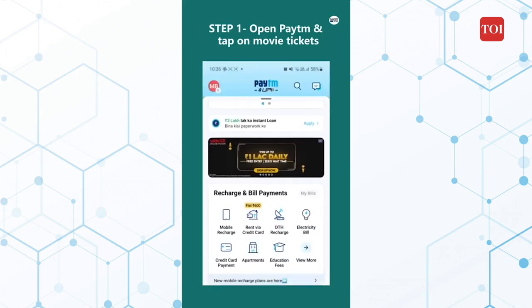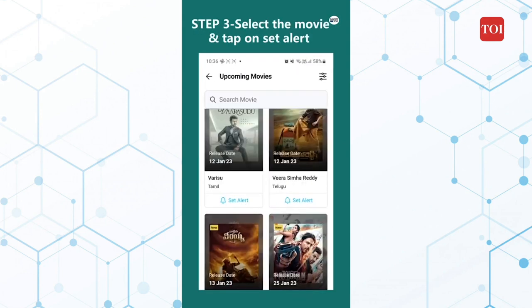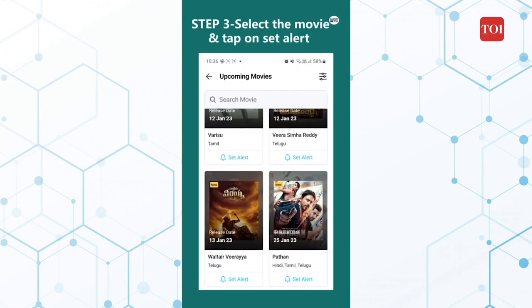Step 1: Open the Paytm app and tap on Movie Tickets. Step 2: Tap on Upcoming Movies. Step 3: Select the movies of your choice and tap on Set Alert.